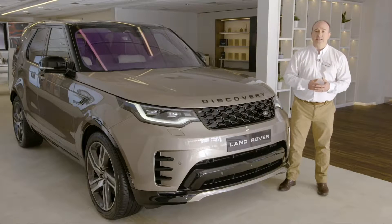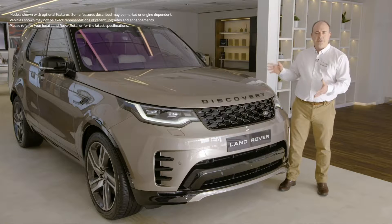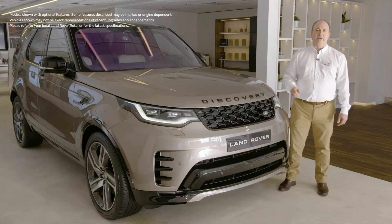Hello, and thanks for taking the time to find out a little more about the Land Rover Discovery. One of the most capable and versatile vehicles ever produced, Discovery excels in every area.